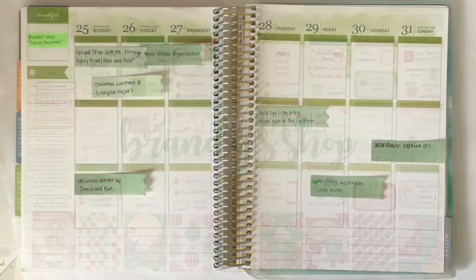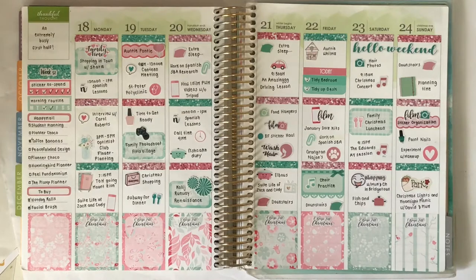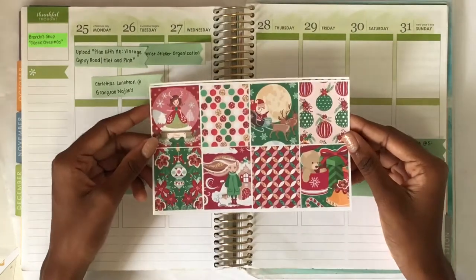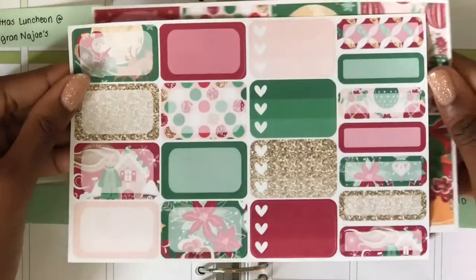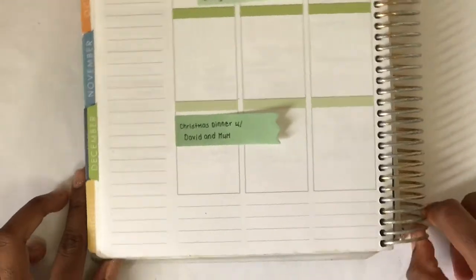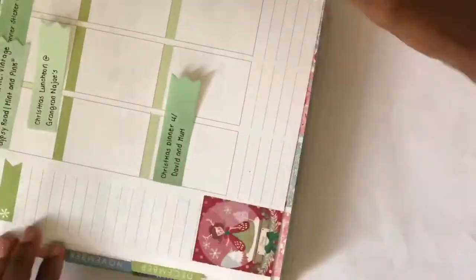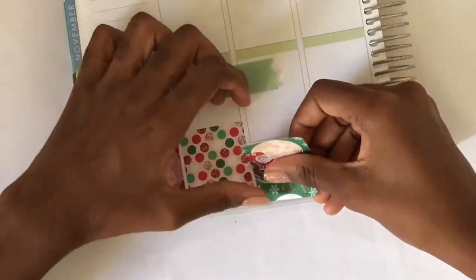Hello everyone, welcome back to my channel! Today I'm doing a plan-with-me for the week of Christmas. Last week I used some faux boxes from Vintage Gypsy Road and I absolutely love how it turned out. That video got well over 200 views, so thank you so much. This week I'm using a kit from Brandy Shop called Classic Christmas — I got the faux boxes and the sorted boxes and pulled in everything else from my collection. Let's get started by putting down the faux boxes at the bottom. The patterns are absolutely stunning and although the colors are more muted than I expected, I really like that effect. All my Christmas spreads so far have been really bright, so I love using something different for this last week of Christmas spread in this planner.